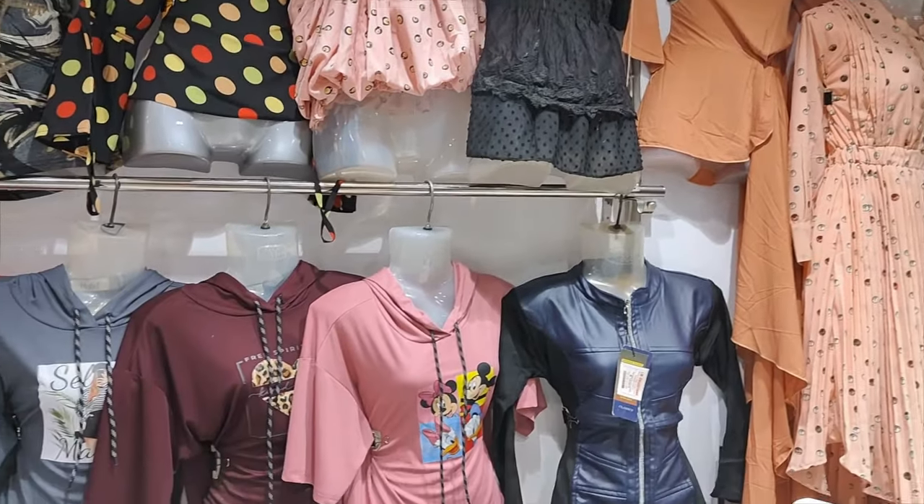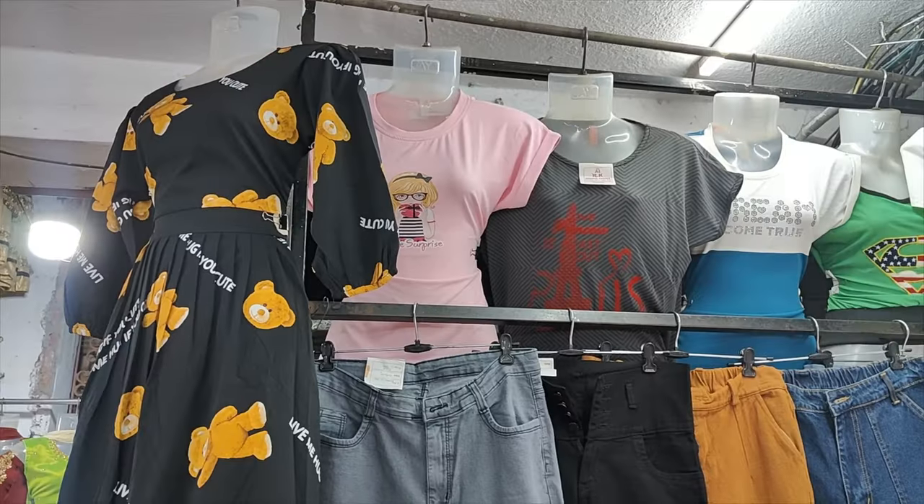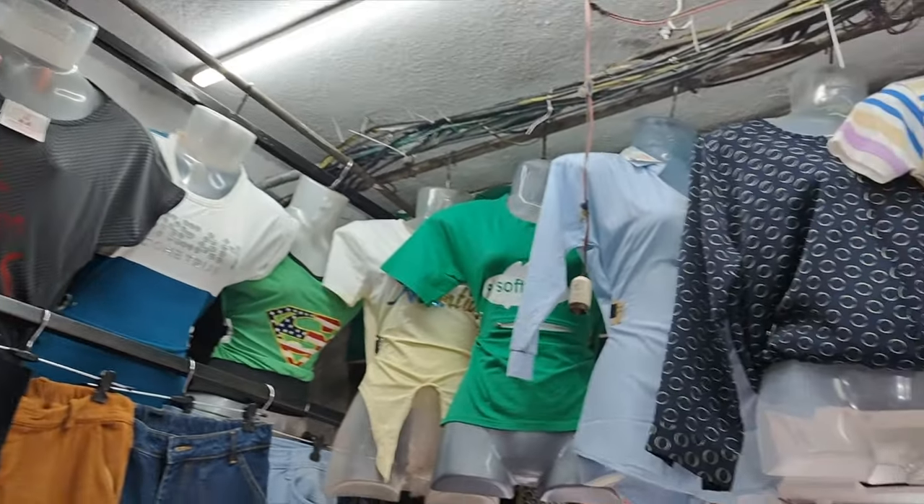There are half-shoulder tops, sleeveless options, and hoodies. In winter, there are hoodies available as well. There are Western tops here on display.